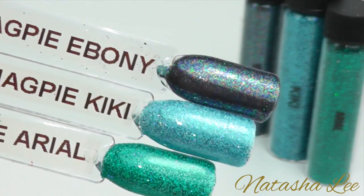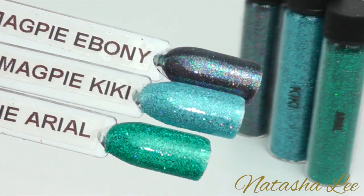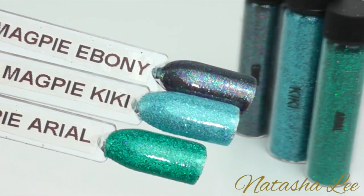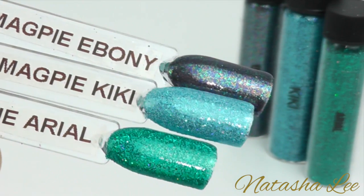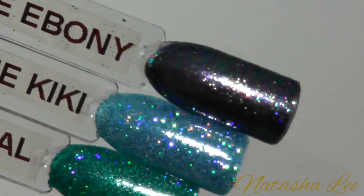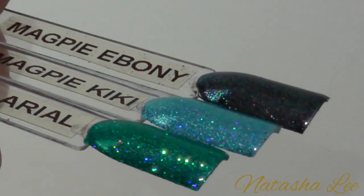Our next three holographics are Ebony, Kiki and Ariel. Ebony isn't really a true holographic but I felt it fit best in this category. Kiki is a wonderful mid teal and Ariel is a perfect sea green just like the mermaid. With the studio lights off you can see how beautifully these capture the light — in particular Ebony, how many different colours show up in it.